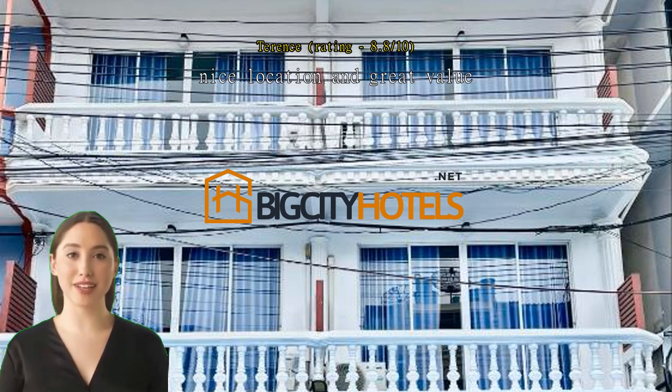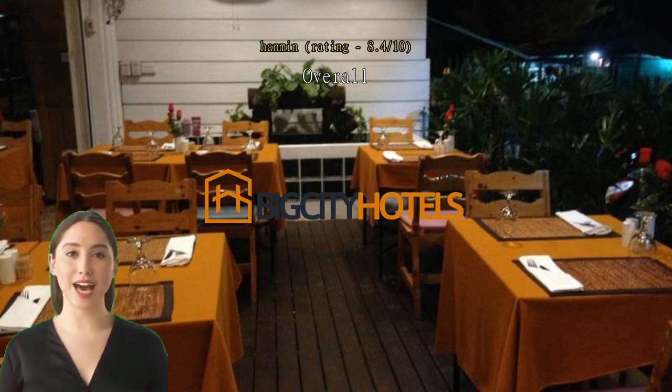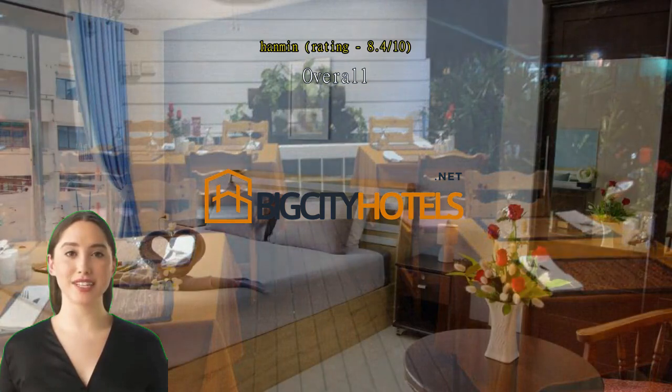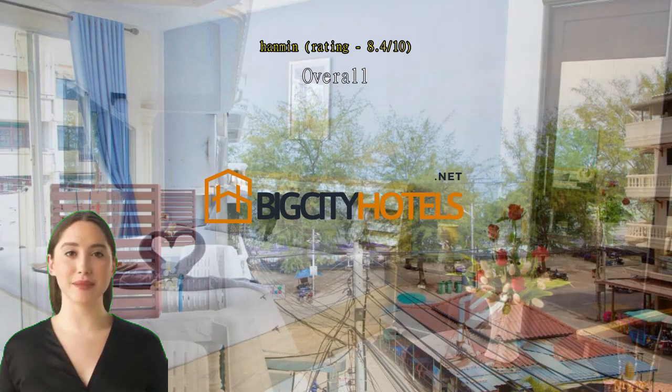Overall rating is good. The staff are friendly. Room is spacious, clean and provides towels, soaps, and an electric kettle. We booked the room with a window but the staff provided a room with a balcony — thanks! No elevator; use stairs to get to the room.